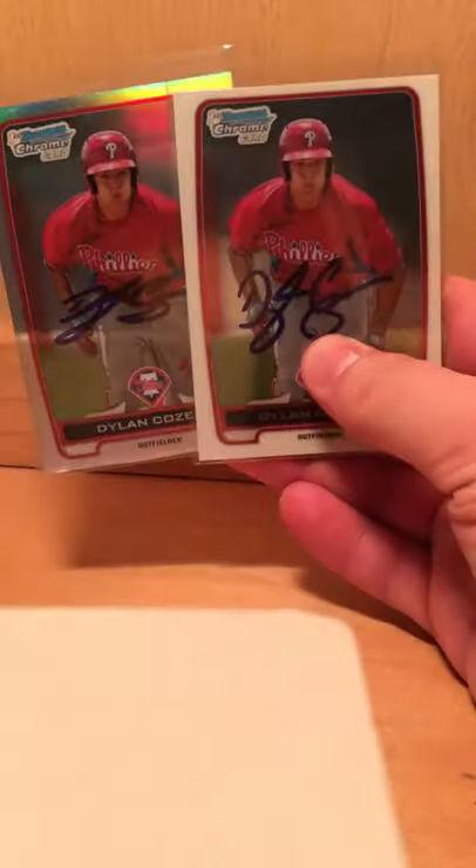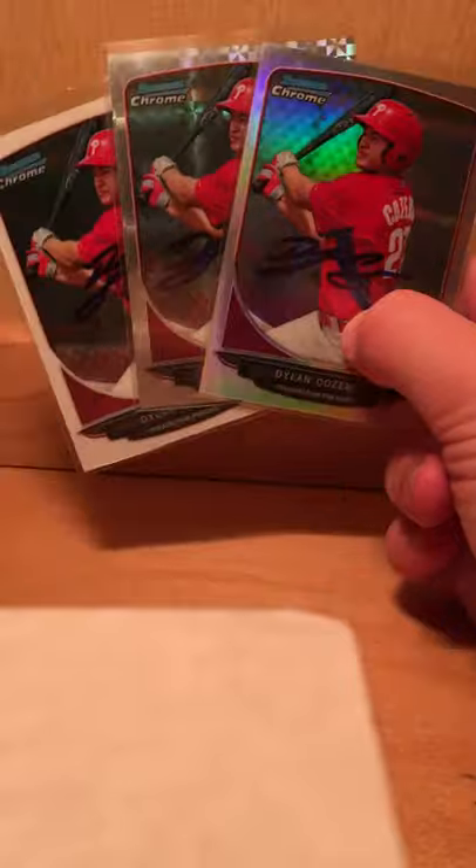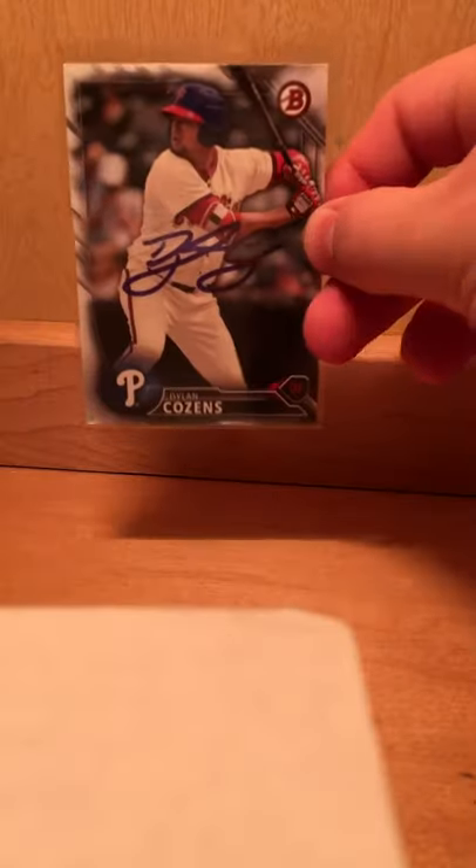I got six from Dylan Cousins — two rookie cards. One's a Refractor. These are maybe a second-year rookie Refractor and X-Fractor. And then this is a Bowman Base.